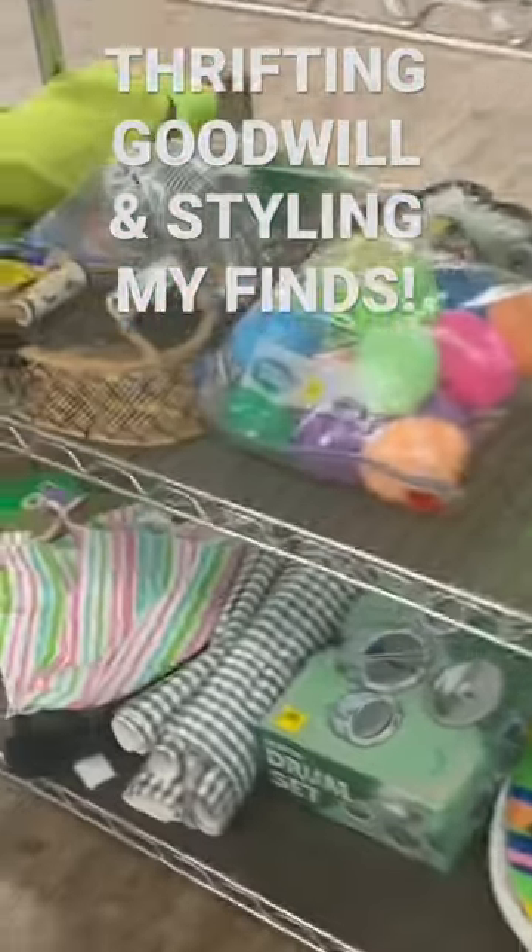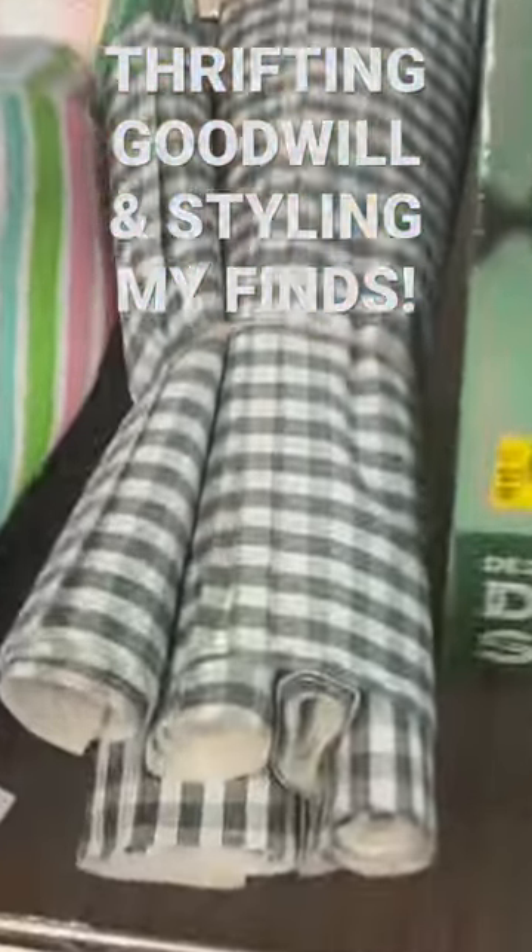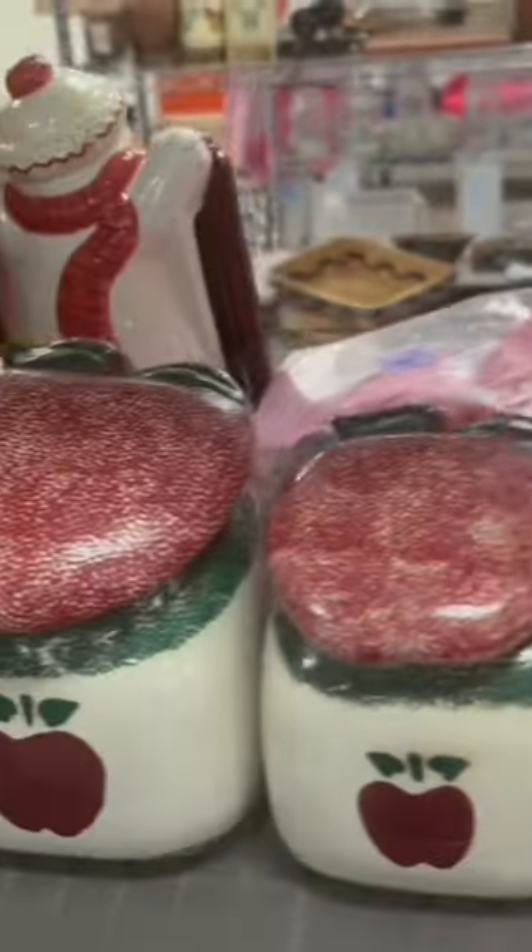Today I'm going to take you thrifting in Goodwill and I'm going to show you some prices and then some things that I actually purchased and how I styled them in my home.